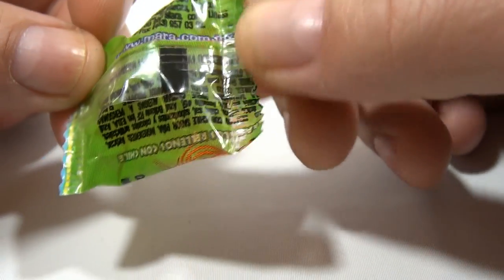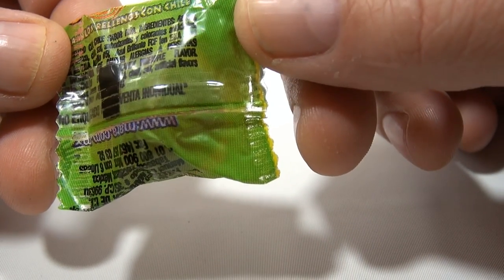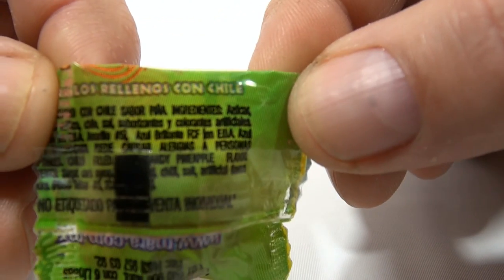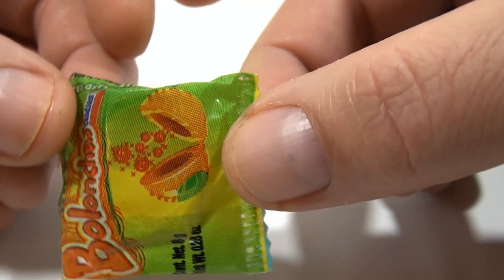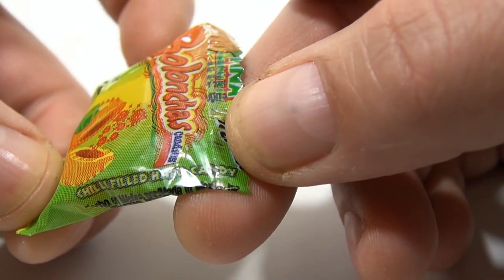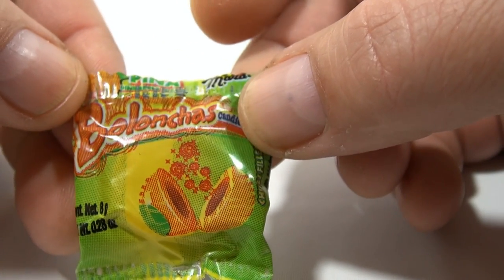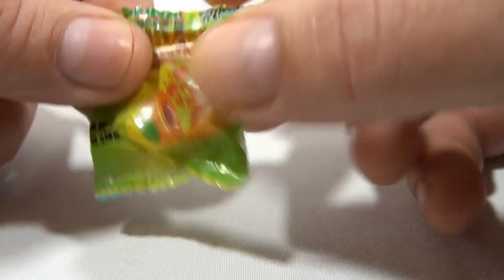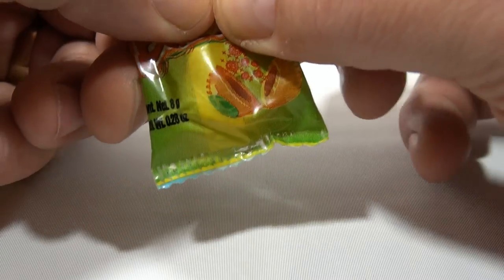I was able to read 'rellenos con chili' — see that up there? It's a chili-filled hard candy. And then there's another word — 'bolanches' or 'bolancas' — I'm not sure. I know someone out there will spell it or pronounce it correctly for me.